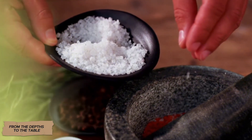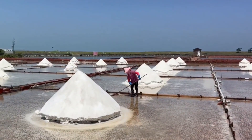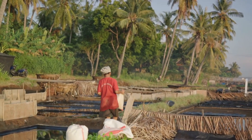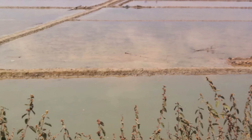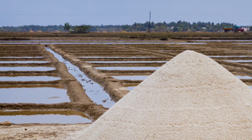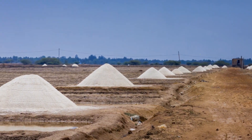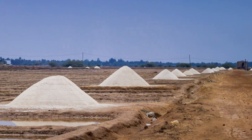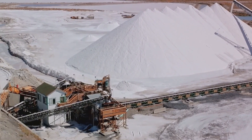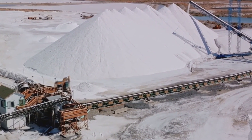The journey of white salt is a chain of complex technological processes that combine geology, chemistry, engineering, and automation — from deep underground deposits to a neatly packaged bag on a store shelf. Every stage is fine-tuned with precision. White salt is more than just a culinary seasoning — it is a strategic product vital for health, industry, and the global economy. Knowing the entire path of its production, you can look at these tiny white crystals with new respect: a mineral that century after century remains one of the most valuable to humankind.